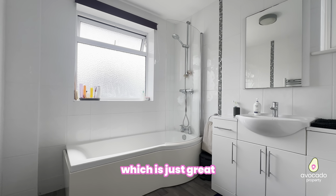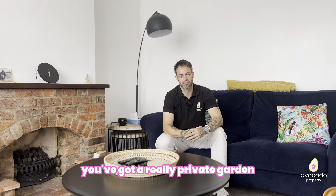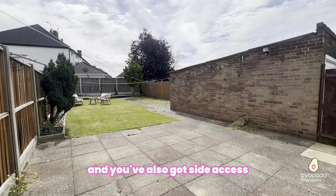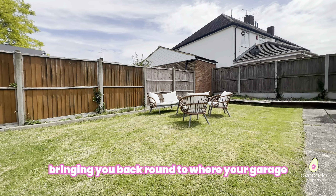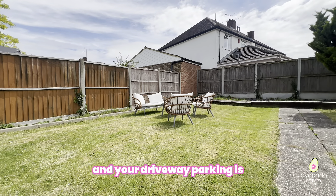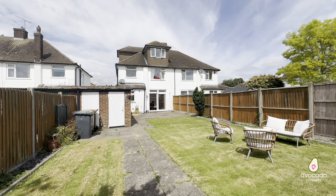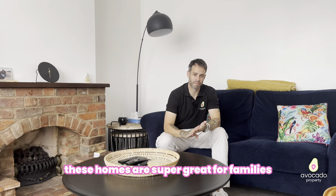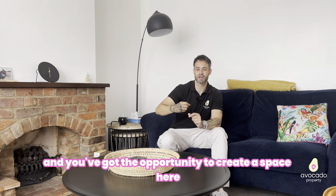As you can see outside, you've got a really private garden and it's an impressively sized space. You've also got side access bringing you around to your garage and driveway parking. These homes are superb — great for families — and you've got the opportunity to create a space here that you can live in for years to come.